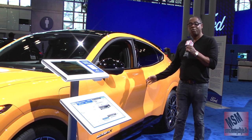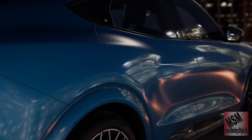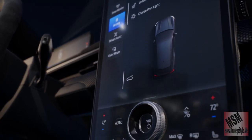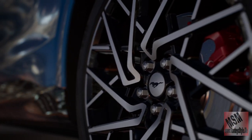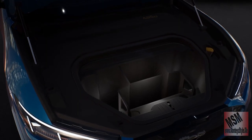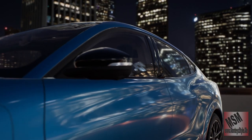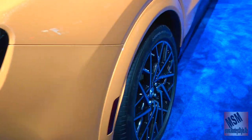So let's check out what the Mach-E has. We'll take it out.